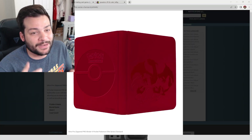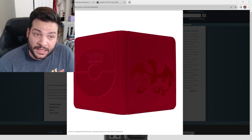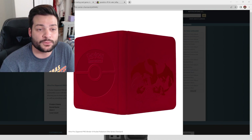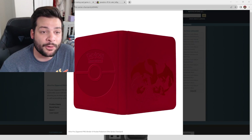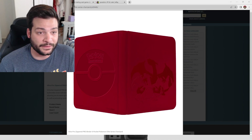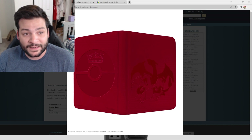These right here are the Charizard binders by Ultra Pro. They come in nine-pocket and twelve-pocket versions and are also zippered — similar to previous ones like the Pikachu and Arceus binders. These are super nice. I will have these in stock on my store and available on my personal website.